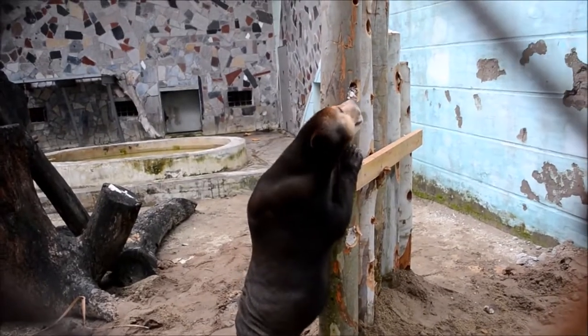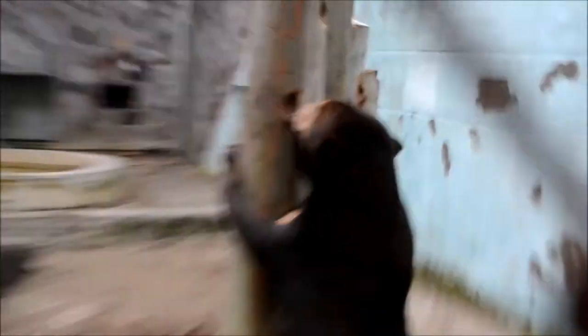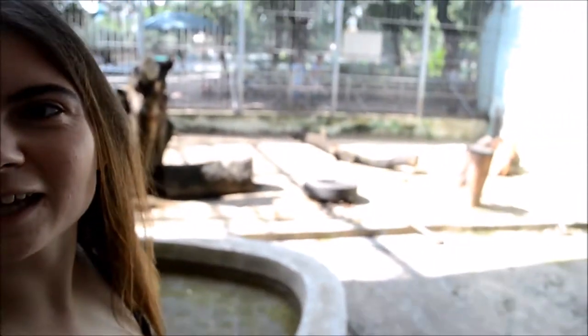We added the same log walls to the sun bear enclosure too, which was also a great success. But this was not the only new thing the sun bears would get in their enclosure. Welcome to bear build day three. We're finished doing the log walls now for the moon bears and the sun bears. The keepers have started demolishing their old furniture ready to make way for brand new platforms. The keepers and I have been designing and discussing this design for about two months now, so I'm so excited to see it finally come to fruition.